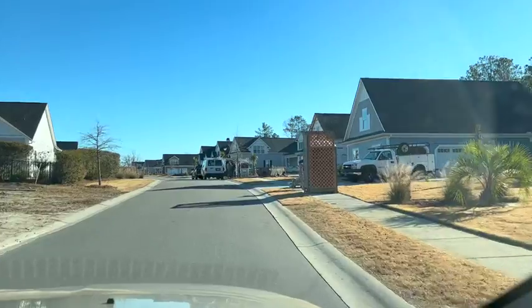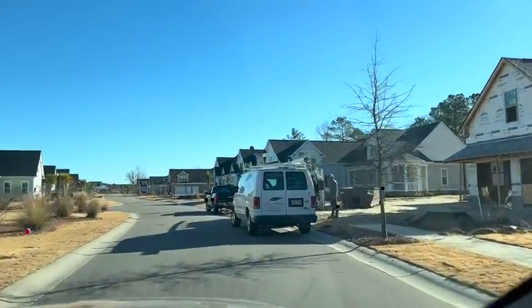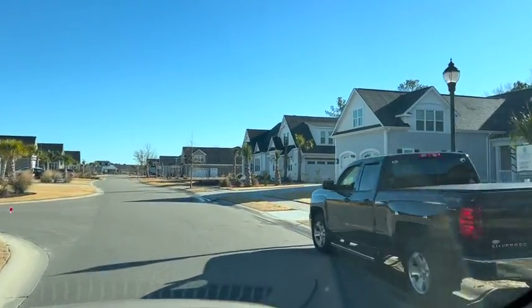You can see almost all the homes here on the golf course have been completed and they're looking really nice. It's turned out to be a beautiful streetscape.